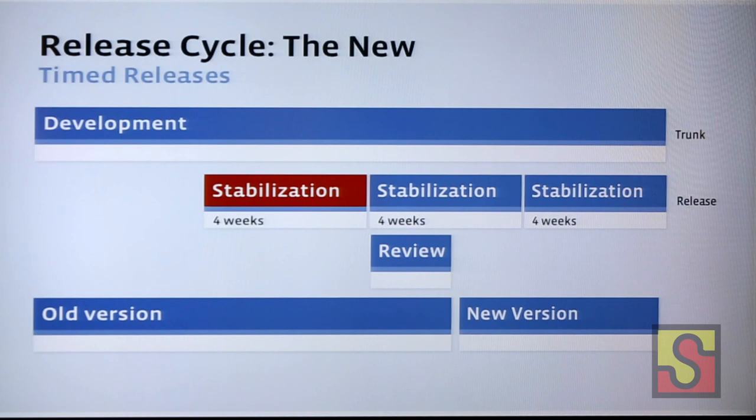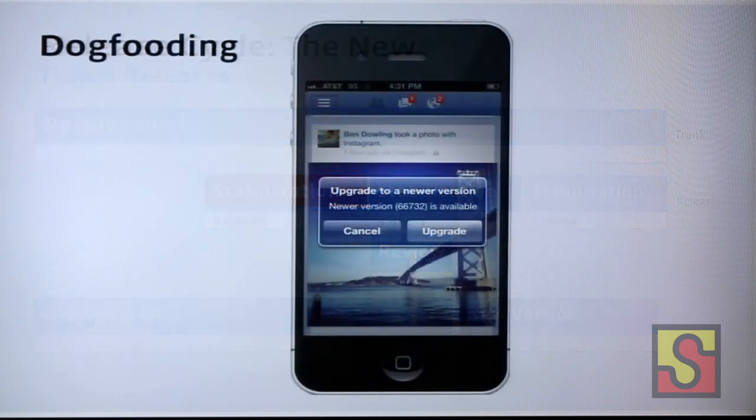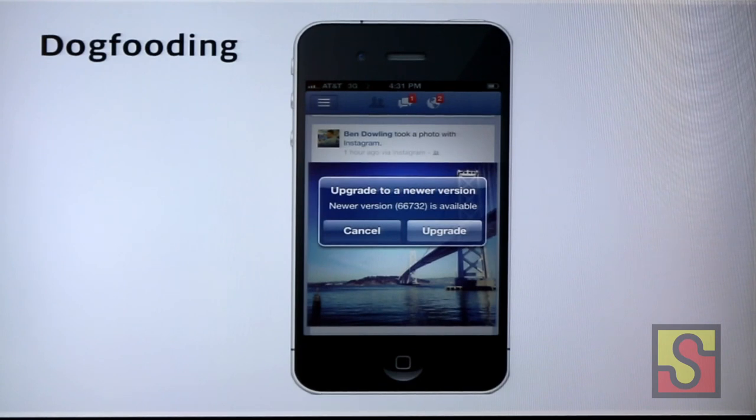That's the big picture of the development cycle. Next is what happens during the mysterious stabilization period. The main thing we're doing is dogfooding. If you're a Facebook employee and you try to use the Facebook app, pretty much all the time it'll pop up an annoying dialog saying 'hey, upgrade to a new version of the app.' That's because we're always running on internal builds and constantly updating employees to the latest internal build. During those four weeks, we literally have thousands of people using the app and finding errors for us.